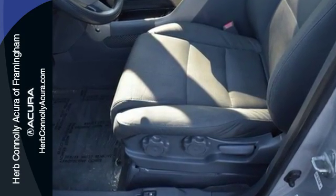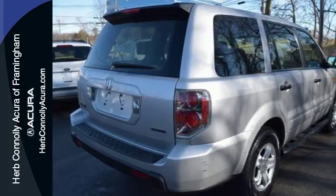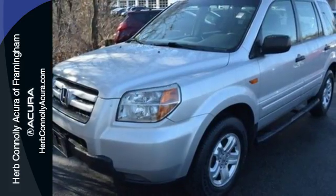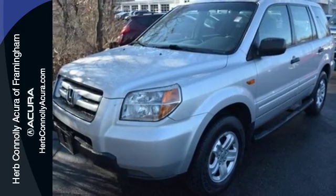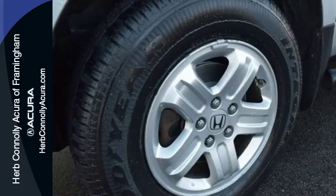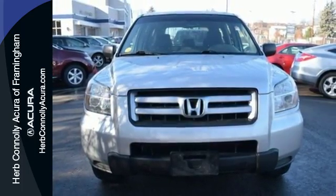Features like three row curtain airbags, a tire pressure monitor, keyless entry and a CD player only make it more attractive. Get everything you want plus everything you need. This Pilot is priced to sell and won't be here long. Come in today and take it for a test drive.